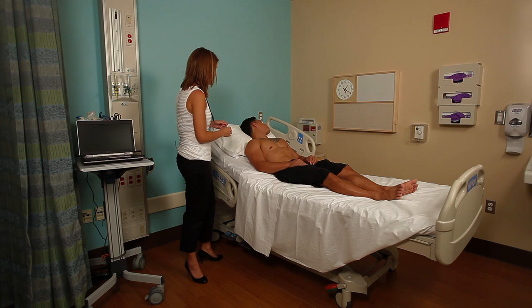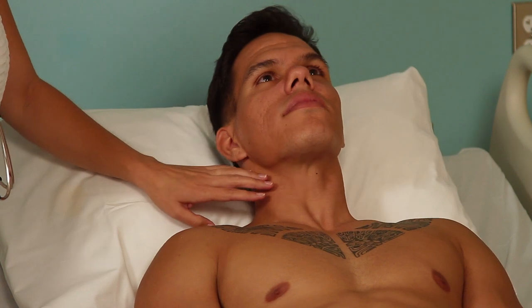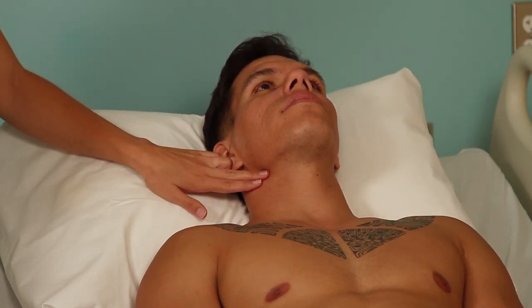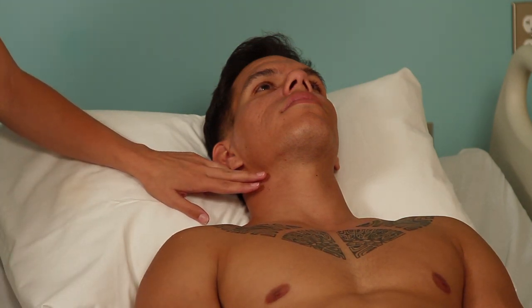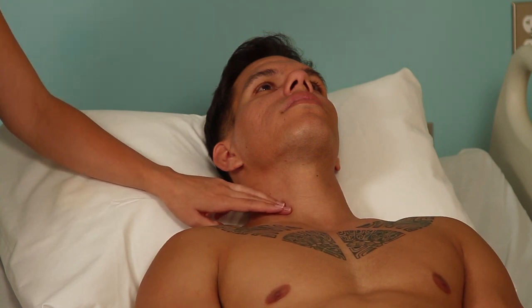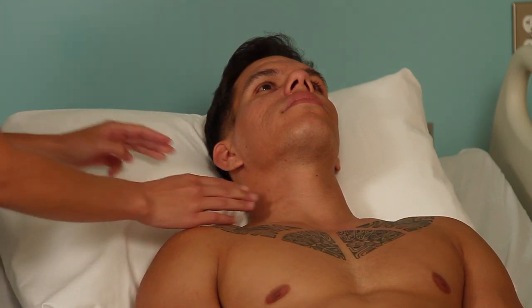The next step is to assess the carotid pulse. Go ahead and look straight for me, Makana. You want to avoid checking up in the higher aspect of the neck where the carotid sinus is. If you massage the carotid sinus, it can cause a reflexive drop in blood pressure and heart rate. So you want to avoid the upper half of the neck. Feel for the carotid in the lower half of the neck — you may need to displace the sternocleidomastoid muscle in order to feel this.